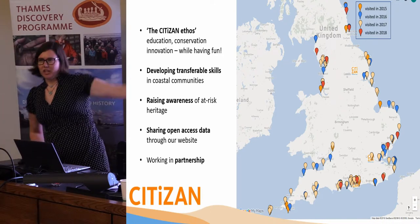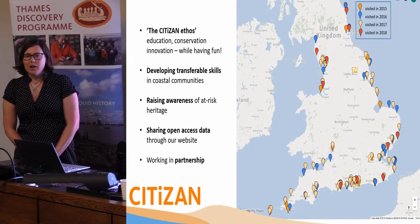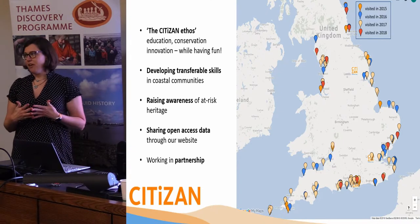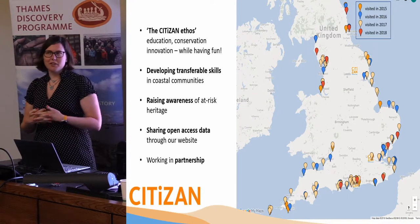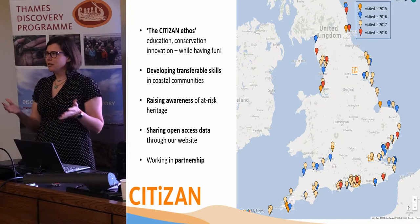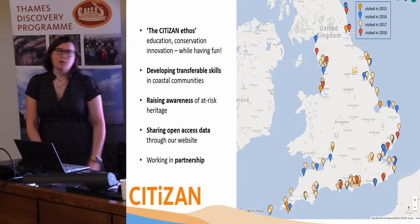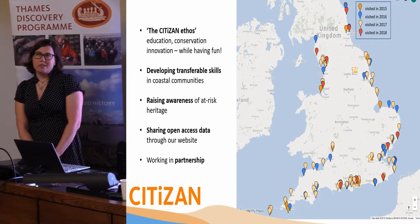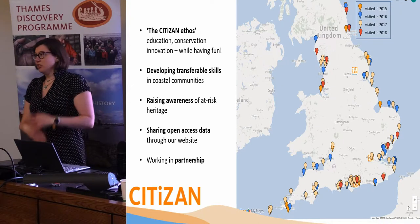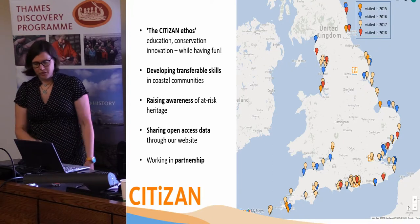We've been really, really busy. We try to do conservation and monitoring, but it has to be fun because otherwise people won't come back. We develop skills in how to recognize archaeology and how to record it, and those are also transferable skills that help people get into other employment. We also try to raise awareness of this at-risk archaeology — people don't even know sometimes that archaeology is on the coast at all, let alone that it's under threat.